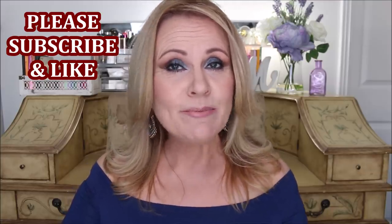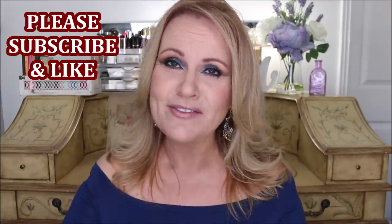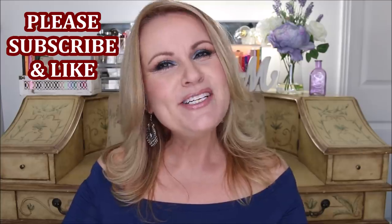Thank you so much for joining me. Please give this video a thumbs up if you like seeing fantastic products under $10. If you're new to my channel, please consider subscribing — we would love to have you as part of our YouTube family. I've coined a new hashtag: hashtag Mrs. M family.